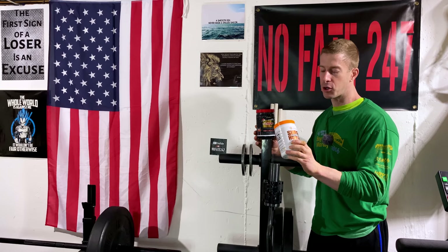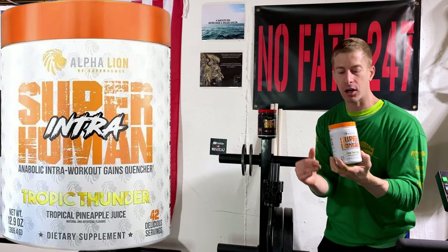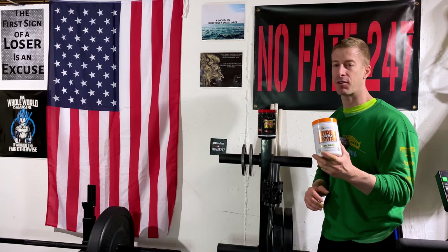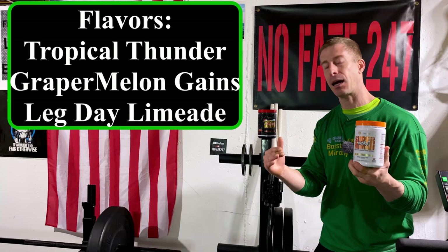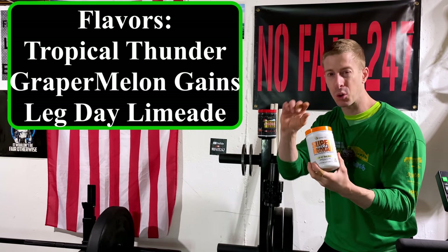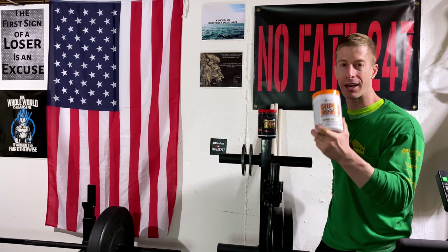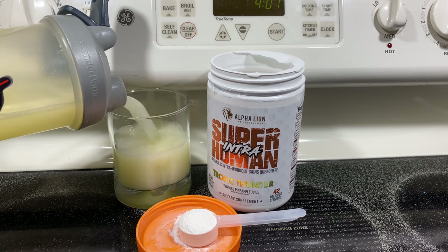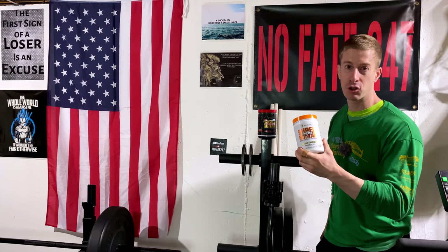Now for their Superhuman Intra — Alpha Lion has rebranded so all their products fall under the Superhuman moniker. I've got Tropic Thunder, which is a really nice flavor. One thing Alpha Lion does really well with flavors is they don't put out a straight pineapple flavor — they do a little twist on all their flavors to really give it that edge. Tropical Thunder is a nice twist on pineapple: it's tropical and it's delicious. I'm a big fan of intra-workouts in general.